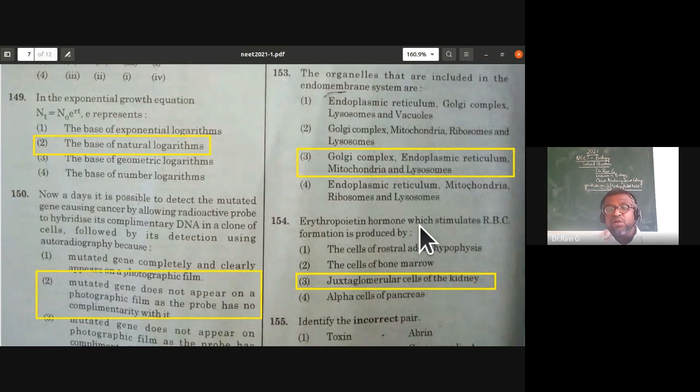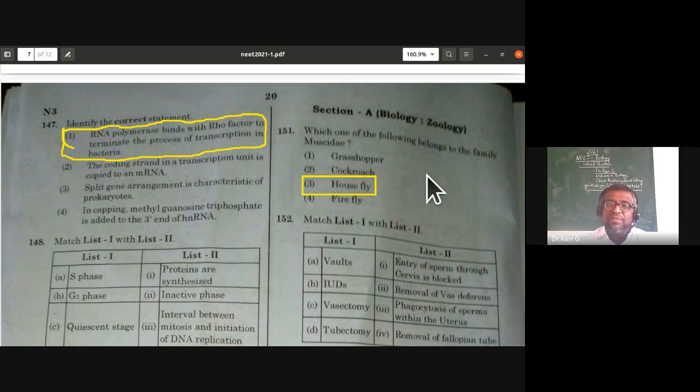Now for the zoology question paper, Section A — all 35 questions mandatory. Which one of the following belongs to the family Muscidae? Musca domestica, the house fly, is the right answer. It belongs to the family Muscidae, studied under the living world topic.